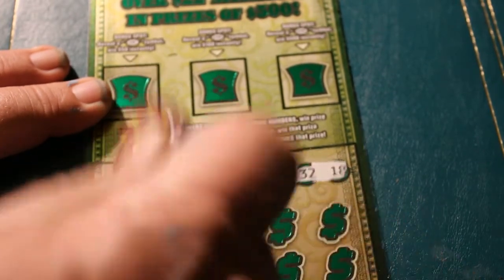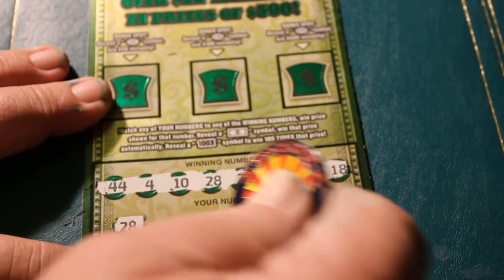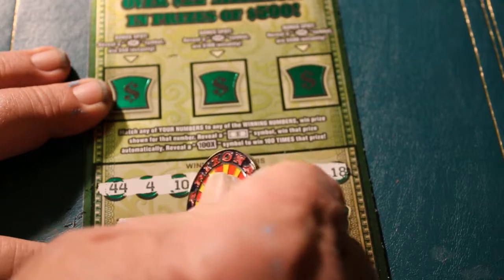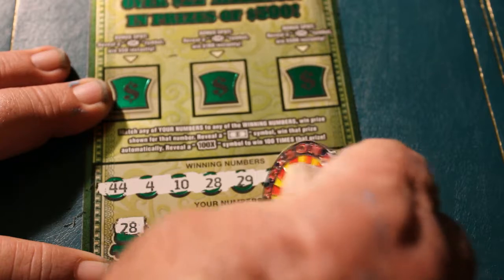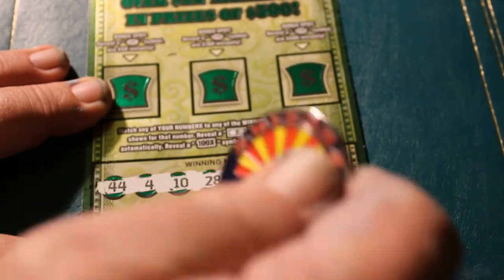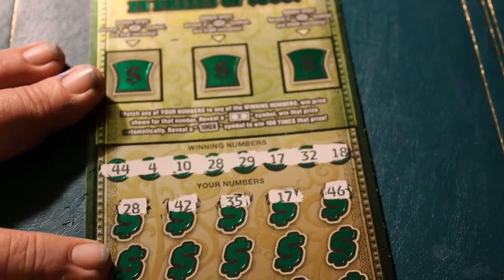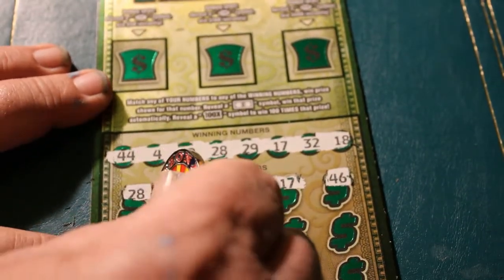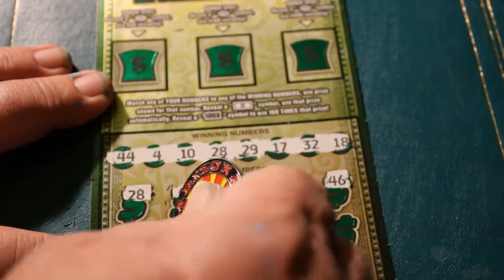We got 28 — one right off the bat! Outstanding. Can we make a run of these? 42, no. 35. 17 — and another match! 2. Okay, we got 28 and 17. I'm liking this ticket already. 46. Can they bring any of their friends along? 29 — and we've got a 29! This is getting better by the second.